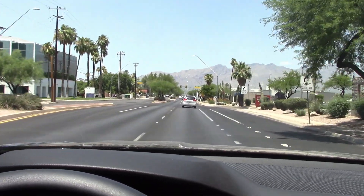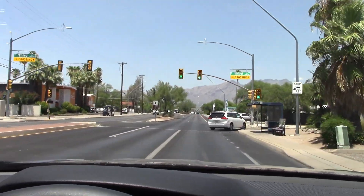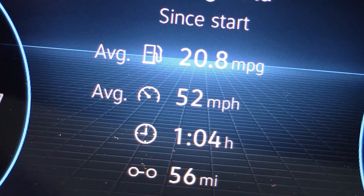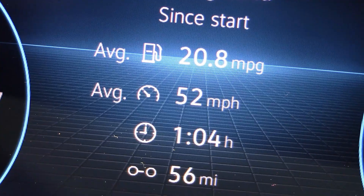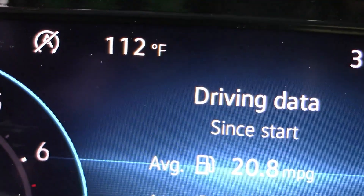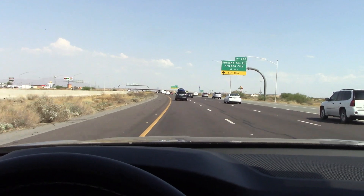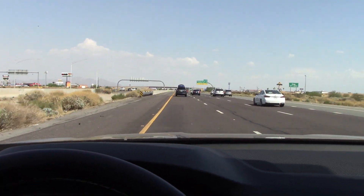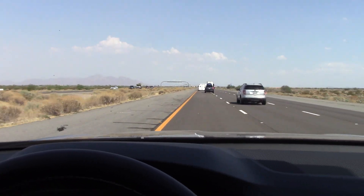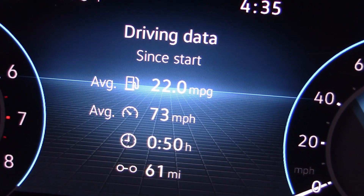The only question is: what is the real world fuel economy? We're going to take this out and do some highway driving and get those numbers. Here's the first highway trip we took: one hour, 56 miles, 52 miles per hour average — 20.8 mpg. Well, that's not very impressive. If we get a chance we'll try another highway trip. It is kind of hot out — 112 degrees. Here's trip two: about 22.0 mpg on a 61-mile run. Slight improvement. By the way, this is a very nice highway cruiser — very big, very comfortable, lots and lots of room for all your stuff. These seats are pretty comfortable for long trips too.